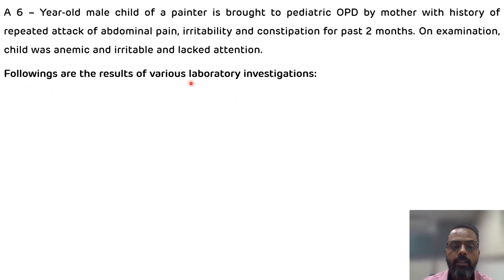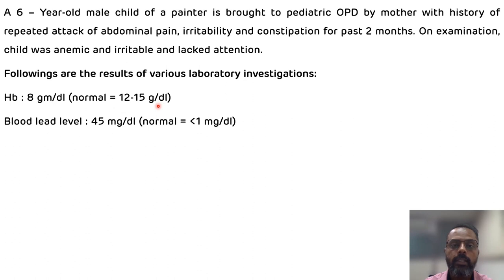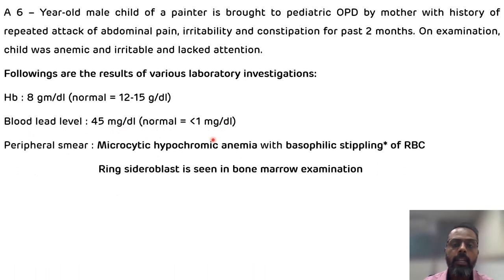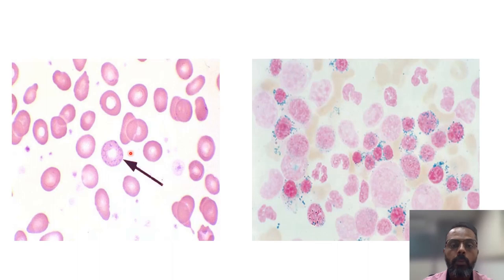The laboratory investigations showed: hemoglobin was 8 gram per deciliter (reduced; normal level is 12 to 15 gram per deciliter), blood lead level was 45 milligram per deciliter (increased; normal level is less than 1 milligram per deciliter), and peripheral smear showed microcytic hypochromic anemia with basophilic stippling of RBCs. This basophilic stippling, also known as punctate basophilia, is where basophil granules are dispersed in the cytosol of the RBCs, seen in peripheral smear examination.